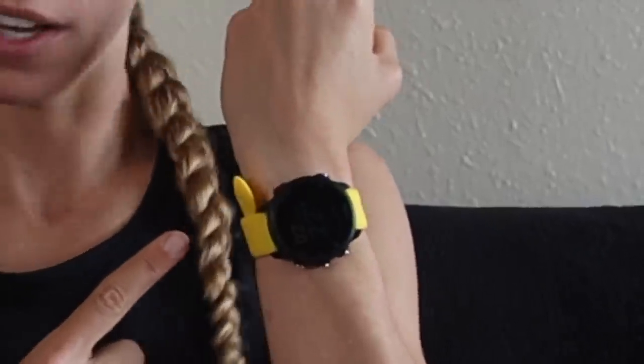My favorite running accessory of 2019 is the Garmin 245 Music with a custom strap — because, you know, I like yellow. It can upload automatically to Strava if you're about that, so you can see if you win all the Strava segments.